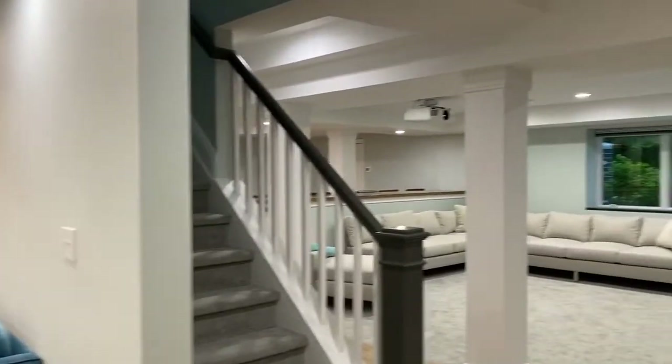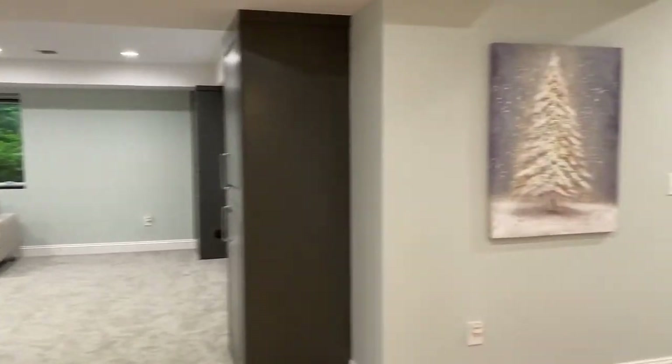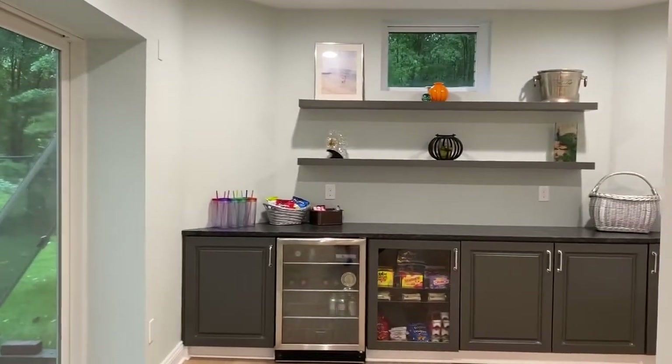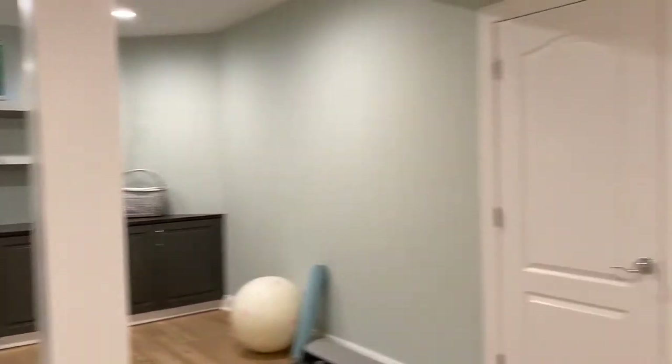But before we head that way, just going to show you here — we've got a family room, movie theater type of setup. We've got the entrance right here, put a little concession stand, and then we kept the bathroom nice and close as well.